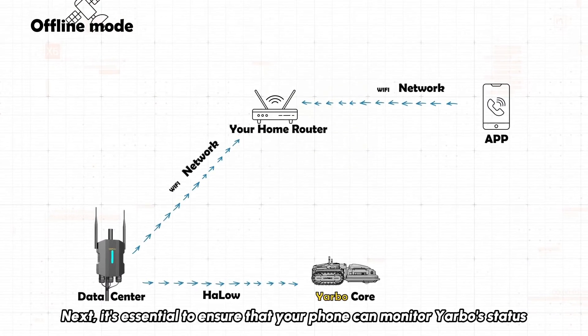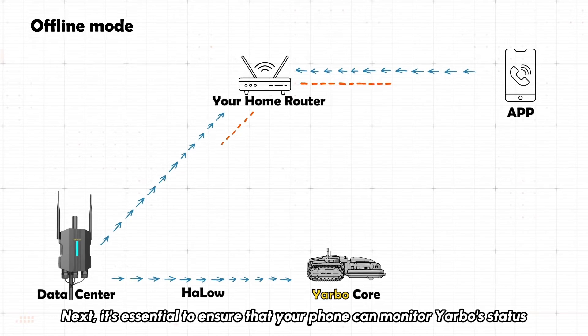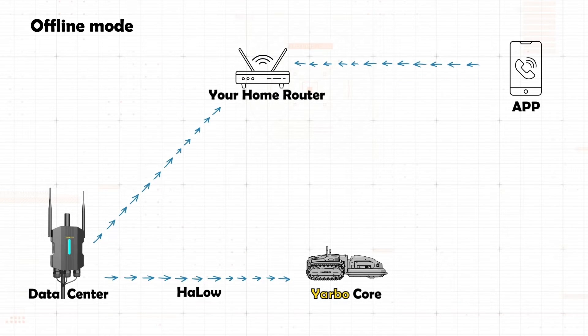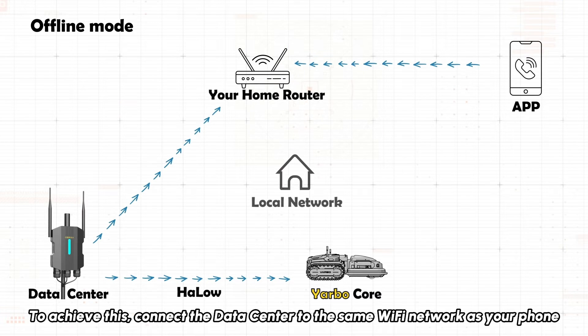Next, it's essential to ensure that your phone can monitor YARBO's status and send commands effectively. To achieve this, connect the data center to the same Wi-Fi network as your phone.